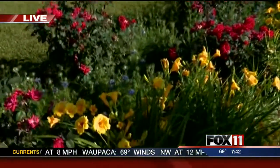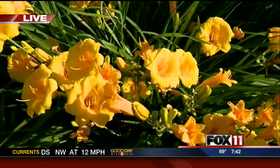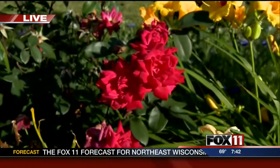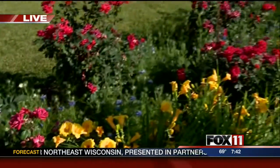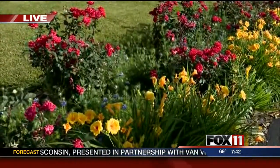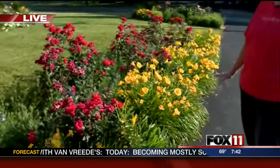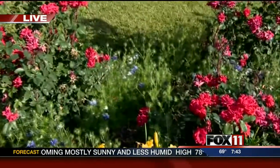These are Stella del Oro daylilies. They just bloom and bloom their hearts out. And these are knockout roses. They, too, bloom all summer long, and they're just gorgeous. What are those white flowers back there? Those are really pretty — some sort of lily, it looks like. Yes, they're a pixie lily or a border lily, a short lily.